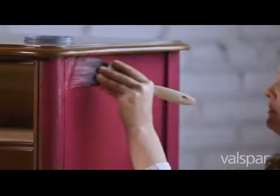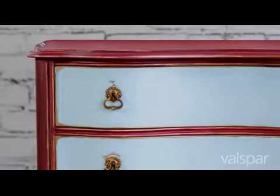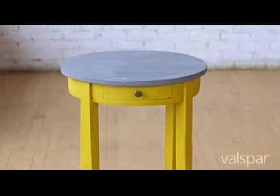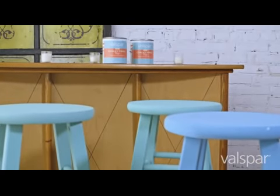With its velvety texture and smooth matte finish, you'll get a gorgeous look that will inspire all kinds of projects and possibilities. So go find that hidden beauty around your home, because everything has potential with Velspar Chalky Finish Paint.